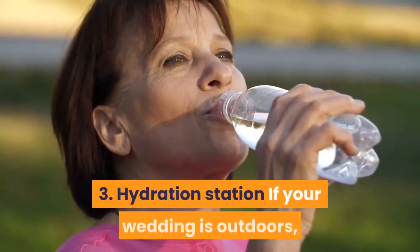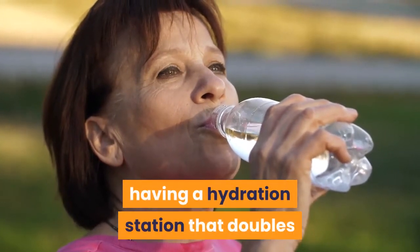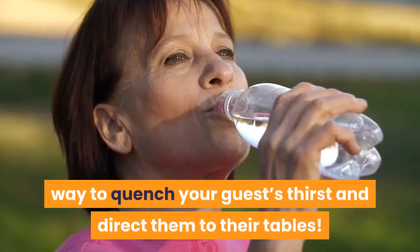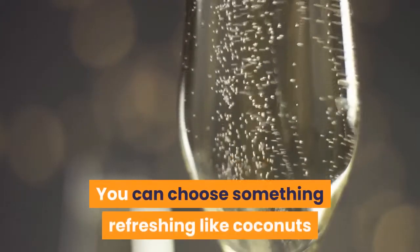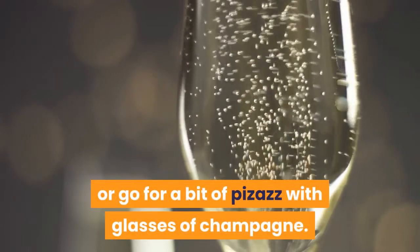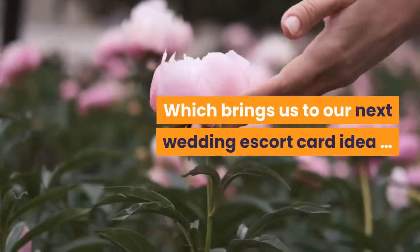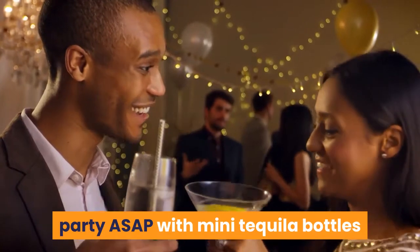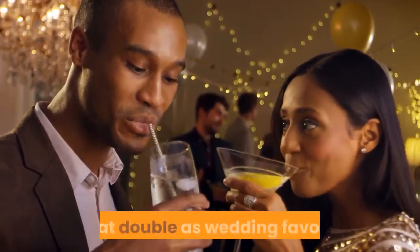3. Hydration station. If your wedding is outdoors, having a hydration station that doubles as an escort card display is the perfect way to quench your guests' thirst and direct them to their tables. You can choose something refreshing like coconuts or go for a bit of pizzazz with glasses of champagne. 4. Get the party started. Start the party ASAP with mini tequila bottles that double as escort cards, or mini cocktail shakers that double as wedding favors.